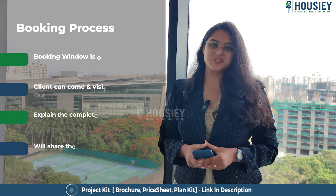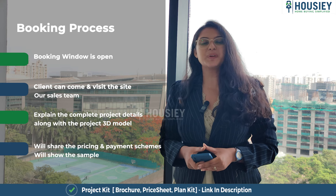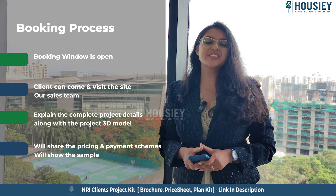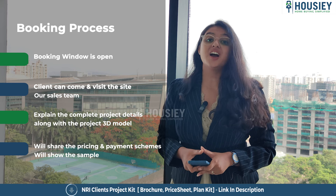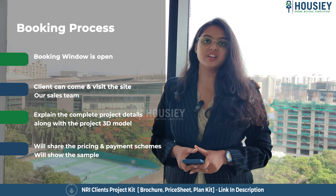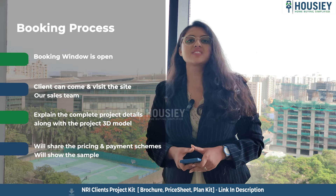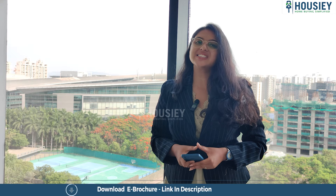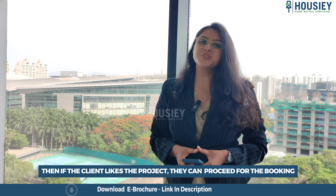Now let's discuss the booking process. The project booking window is open now. Clients can come and visit the site where our sales team will explain the complete project details along with the project 3D model. We'll share the payment and pricing scheme and show you the sample flat as well. If the clients like the project, they can proceed for the booking.